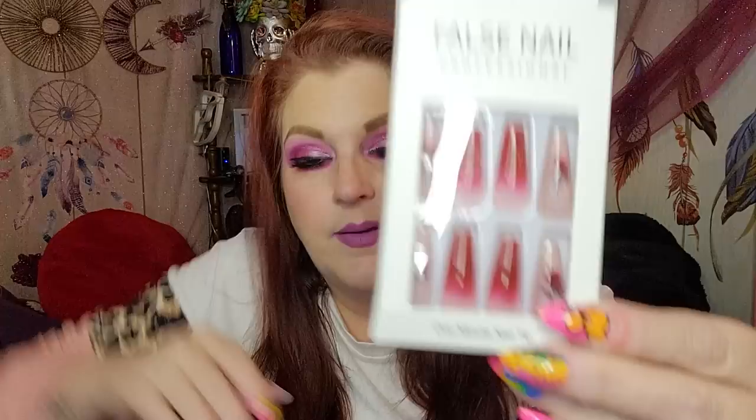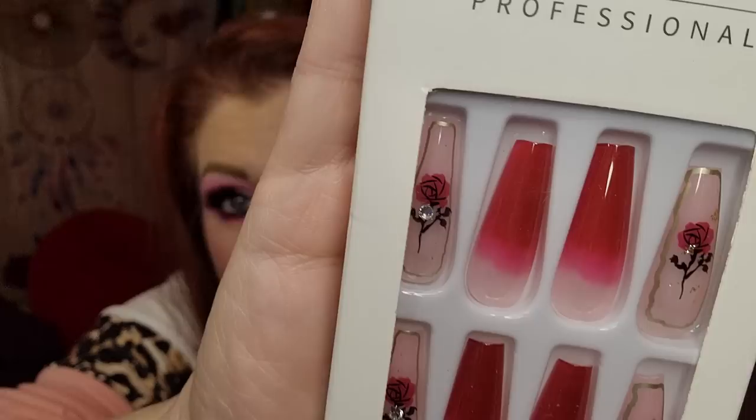This would be so great for Valentine's Day! It's a false nail professional set for $2.24. Look at these — there's a little gem, a little rose, and look at those colors blending together! They're long and really pretty. I love these.